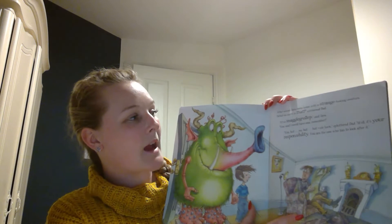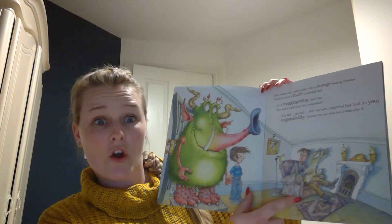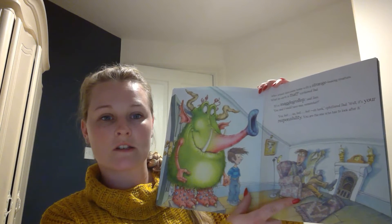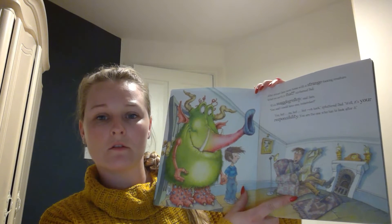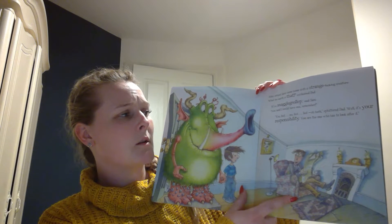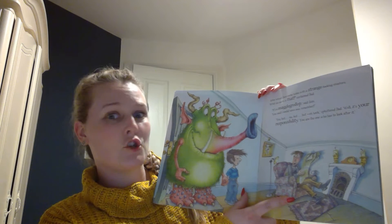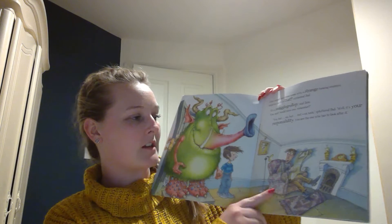After school, Sam came home with a strange looking creature. What on earth is that? exclaimed Dad. It's a snaggle-grollop, said Sam. You said I could have one, remember? Yes, but — no, but — but — oh heck, spluttered Dad. Well, it's your responsibility. You're the one that's got to look after it. Have a look at Dad — how do you think Dad is feeling?